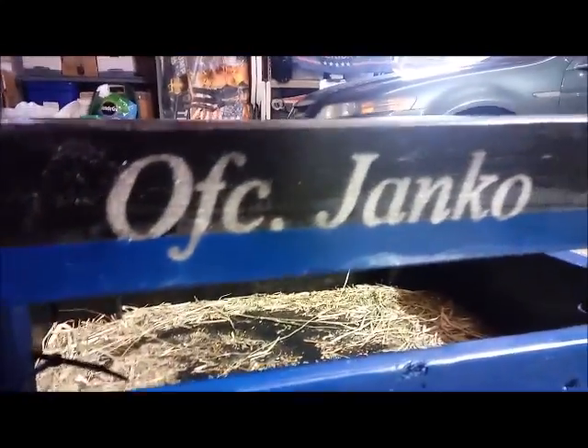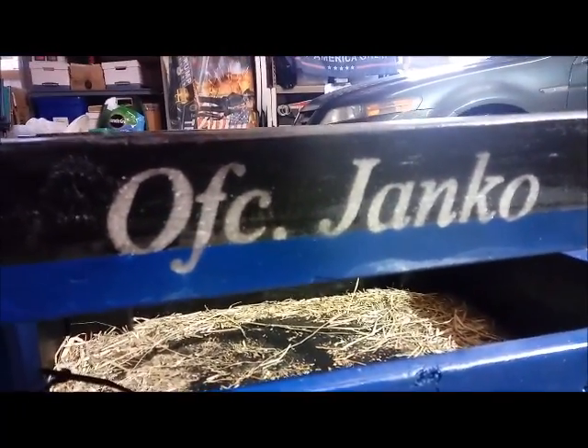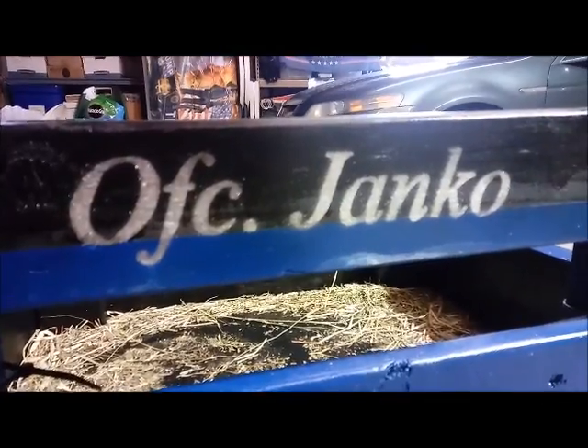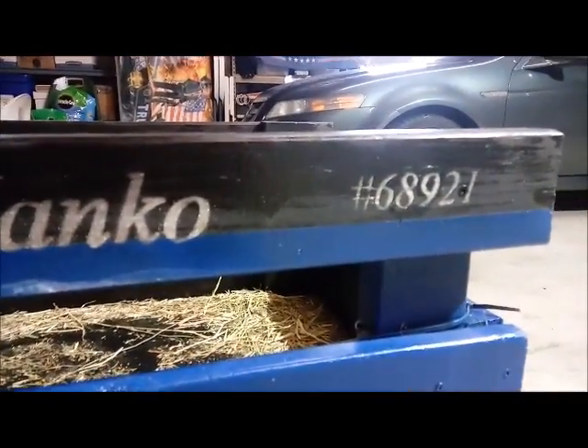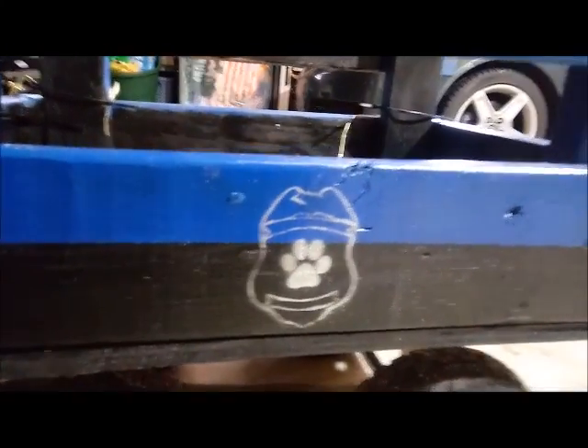He's named after a character on Blue Bloods — Edith Janko. She's married to Officer Regan. I had a dog named Regan, so I thought it'd be really cute to name him Janko, and that's her badge number. So I put that on here, and I did a cute little badge on there with a paw print.